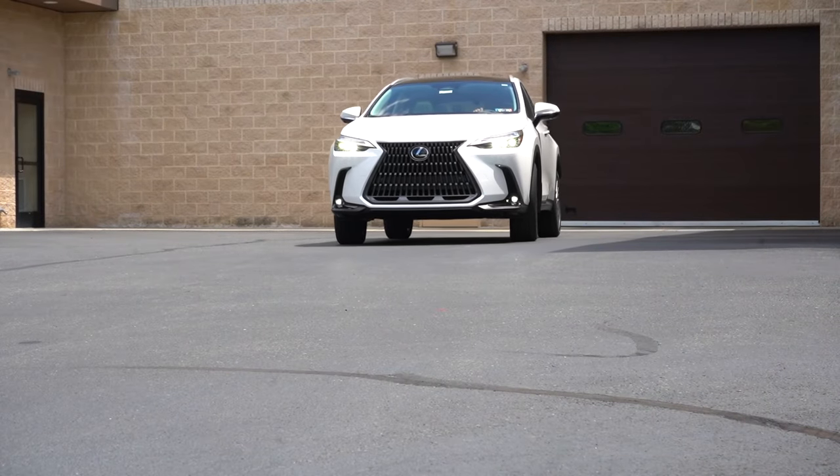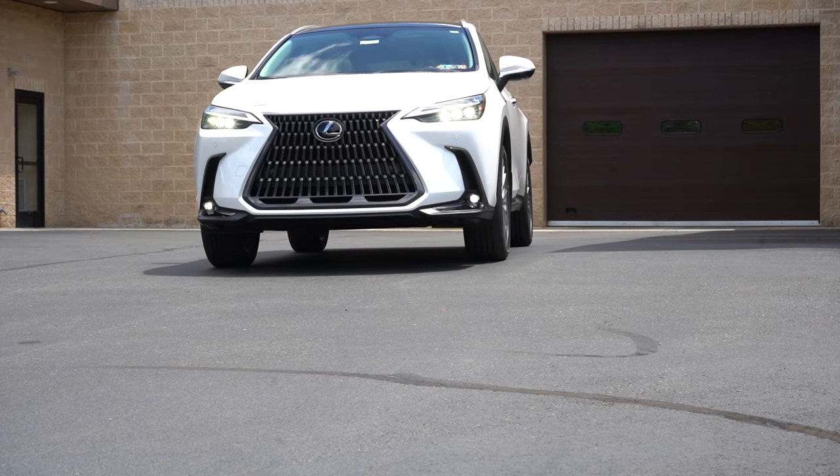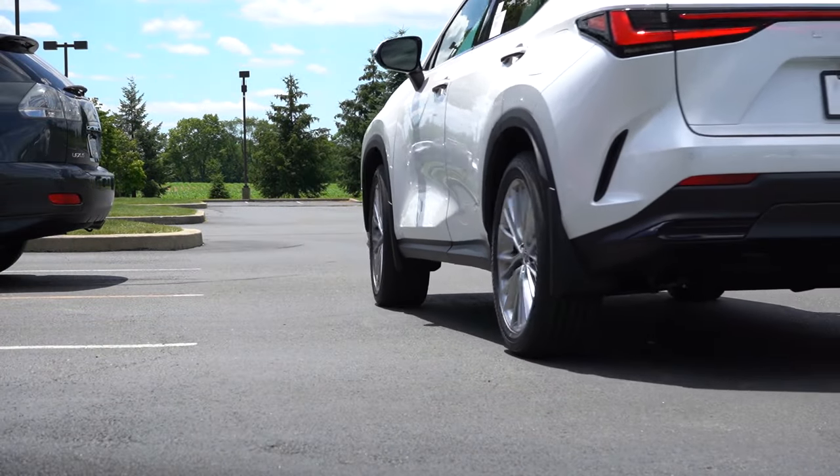We're in this one today because I personally do like the styling of the NX. There are some new colors for 2025, so I'll be touching on those in the video. The NX does compete with the BMW X2, Mercedes-Benz GLB, and the Volvo XC40, just to name a few.